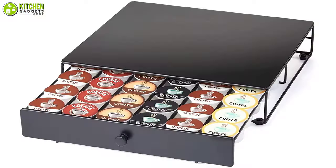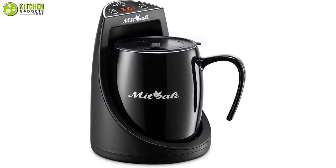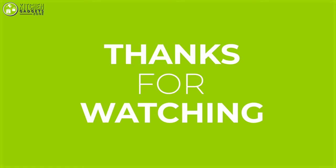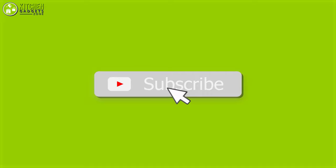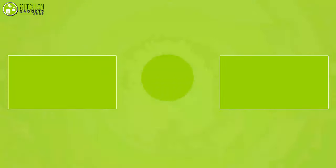So to become a pro at making coffee at home, these are the essential coffee accessories that you may want to look into right away. Thanks for watching! If you enjoyed our video and found it helpful, please do like, comment, and share. Subscribe to our channel for more videos like this.